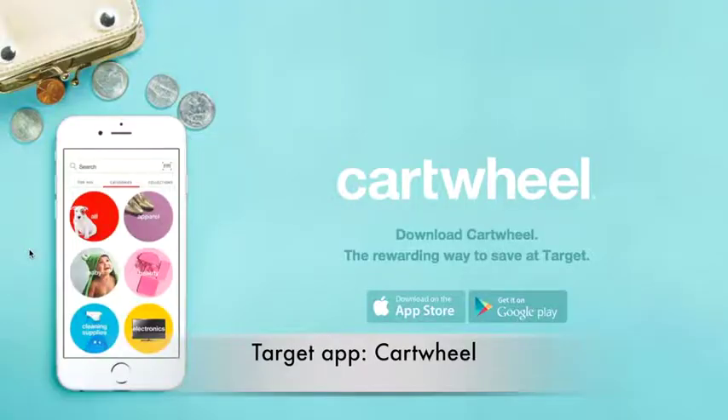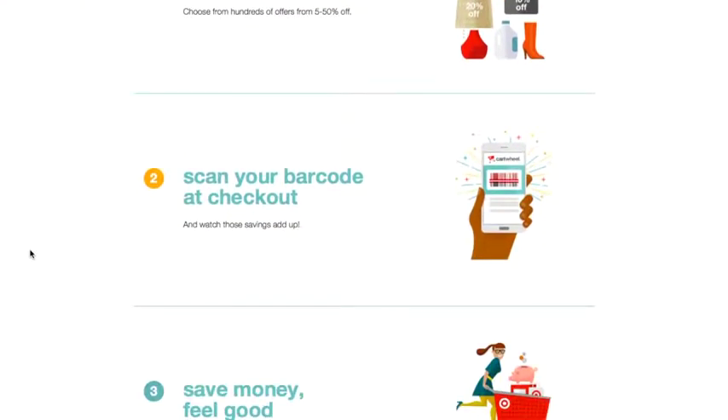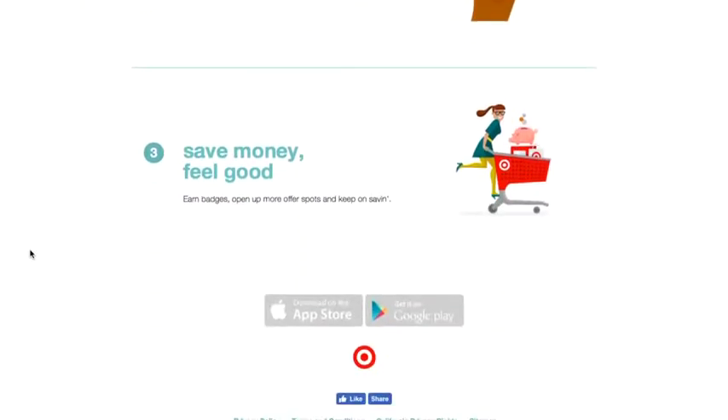Target has an app called Cartwheel which allows you to choose which discounts you want on which items, and once you scan your barcode at the till you get the money off. A clever trick is you can combine this with the in-store coupons as well, so you can save even more.